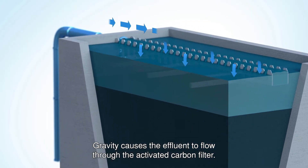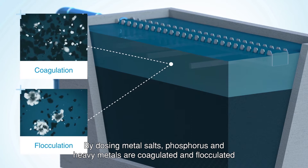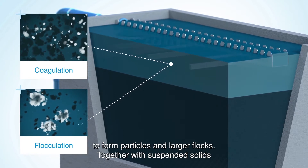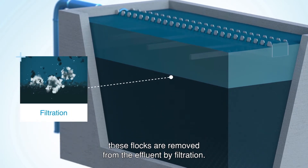Gravity causes the effluent to flow through the activated carbon filter. By dosing metal salts, phosphorus and heavy metals are coagulated and flocculated to form particles and larger flocs. Together with suspended solids, these flocs are removed from the effluent by filtration.